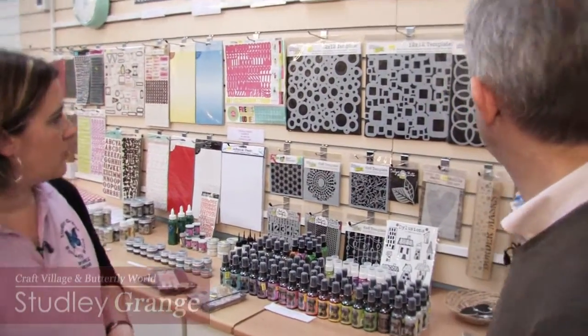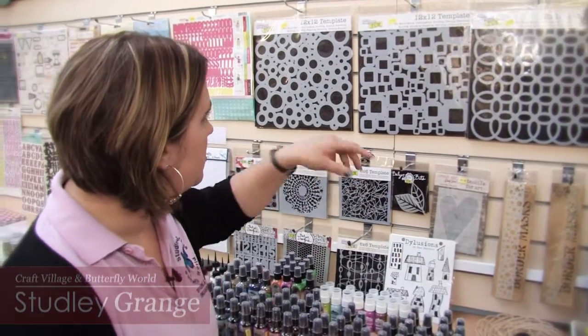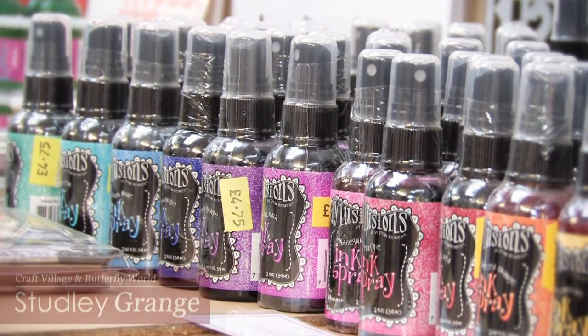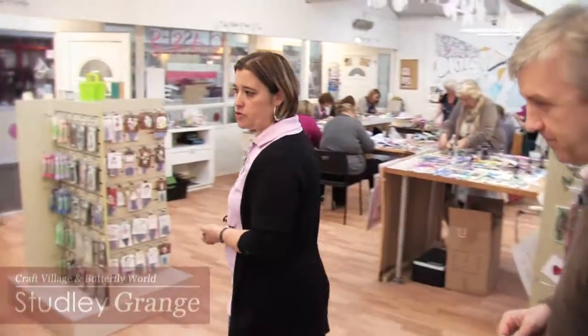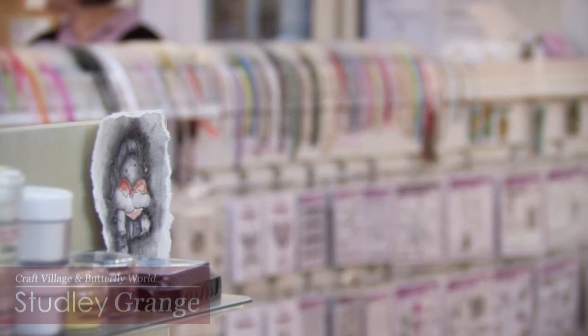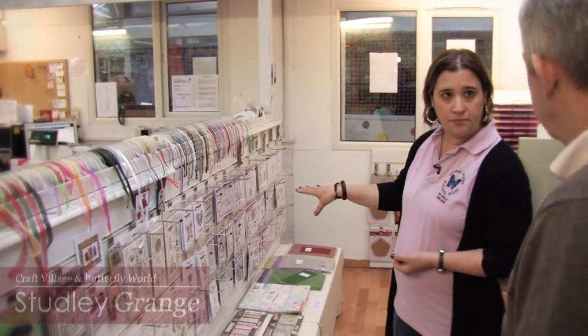Let's have a look at some of the products, starting over here with some stencils. These stencils come in all different sizes and are used in different ways — with mists and sprays or with inks to develop a pattern onto the card. We've also got a big range of stamps for Christmas, birthdays, weddings. One of our biggest ranges is the stamps from Sam Pool, who comes in and teaches workshops for us three times a year.